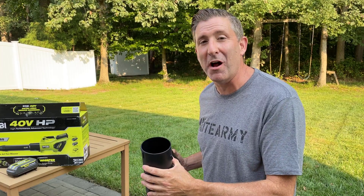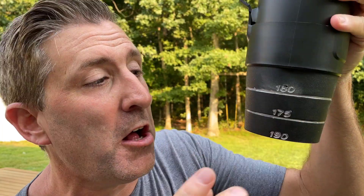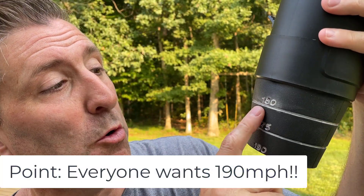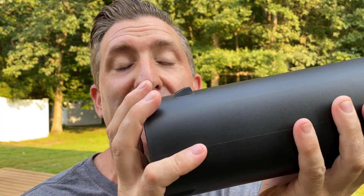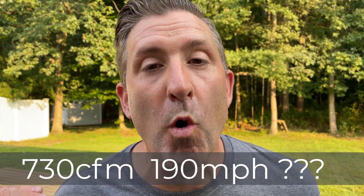I believe Ryobi is giving you the best numbers from both scenarios — one with the nozzle on, and the CFM with the nozzle off. Here's the nozzle on the blower — at the bottom it says 190, that's 190 miles per hour if you do not cut this rubber nozzle at all. At 175 and 160 you can trim it down for lower speeds. But if you pull this nozzle off, you're getting full CFM — the full 730 CFM. That's why it brings into question: is this truly a 730 CFM and 190 miles per hour blower? The answer is pretty much no.